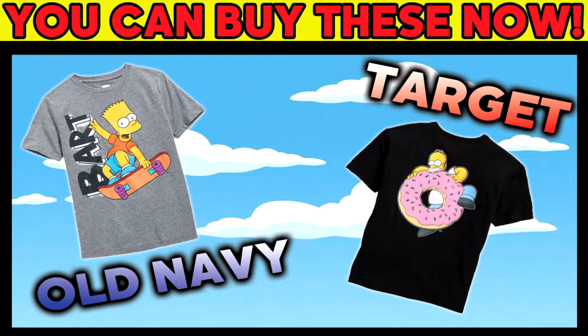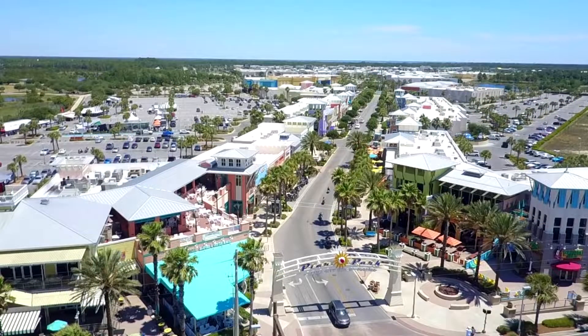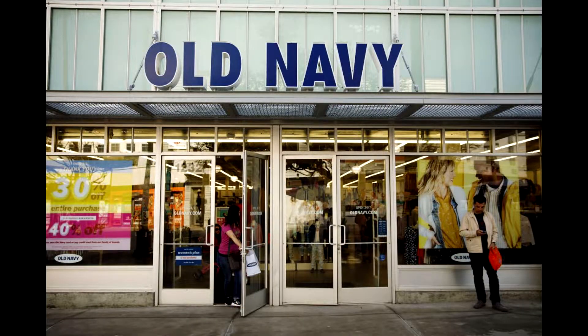They both have released a bunch of Simpsons merchandise that we're going to go through, and I'm going to show you each and every one they have for sale. Once I heard about this, I drove to our outdoor mall and checked out Old Navy, and I also went to Target so I could see them for myself. I wanted to show you guys some of the videos and pictures I took while I was there. First, we're going to start off with Old Navy.